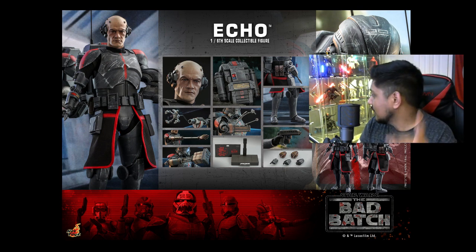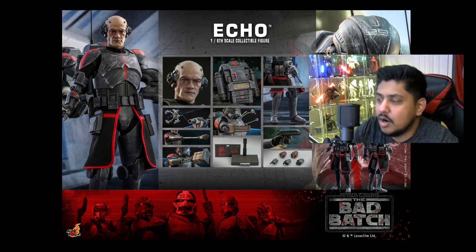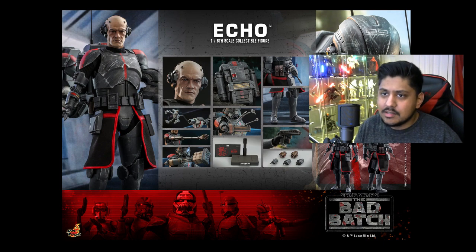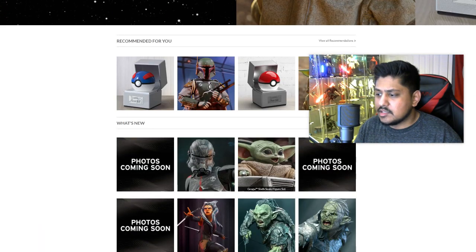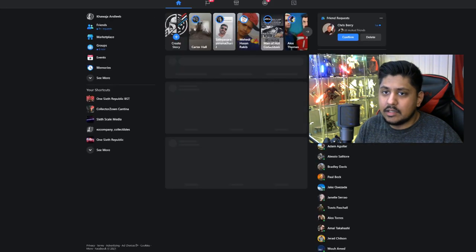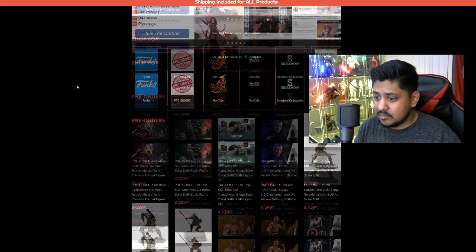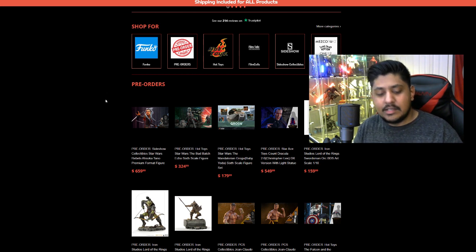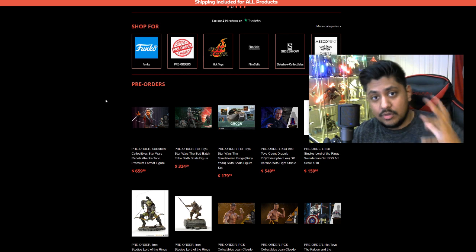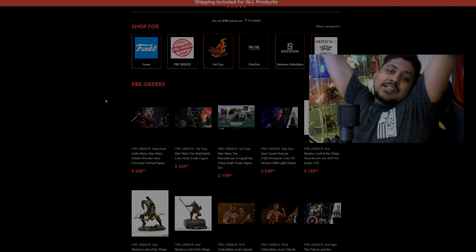Make sure you join the Cantina for those codes — they're going to be dropping them. Hope everyone enjoyed the show. I hope I covered everything. Like and subscribe to Cups of Collectibles — liking these videos helps. Okay, bye!